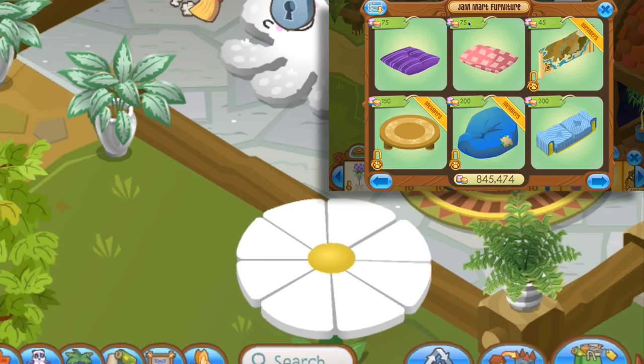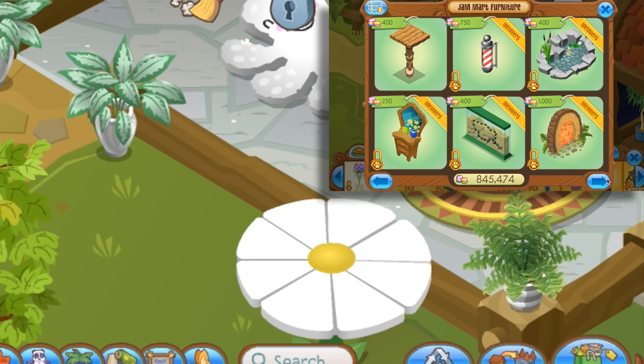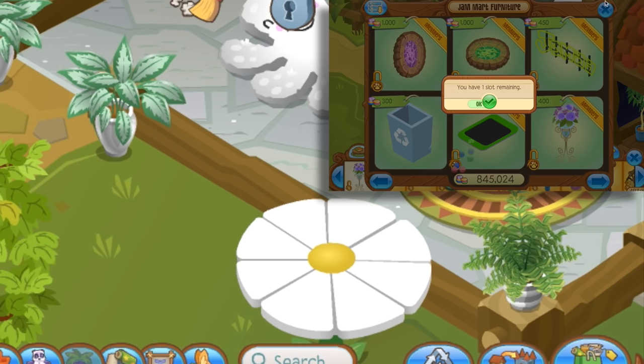I wanted to buy a neon sign. Okay, you can have a neon sign. I'll give you it. Yay, thank you. My life is complete — because I'm cheating right now.